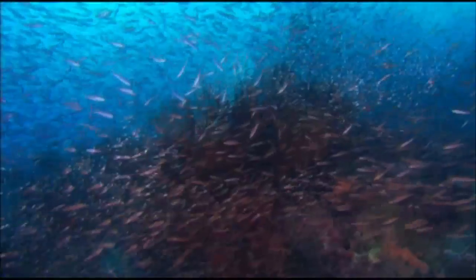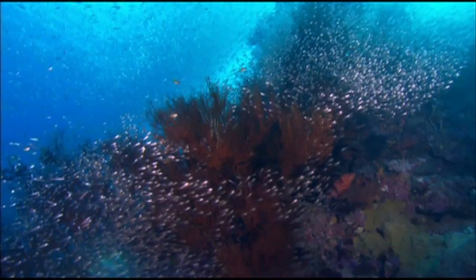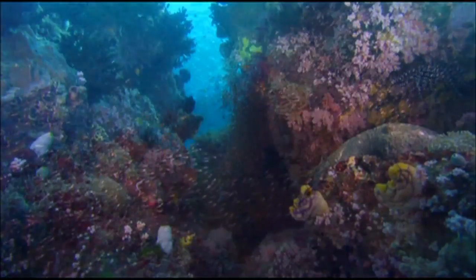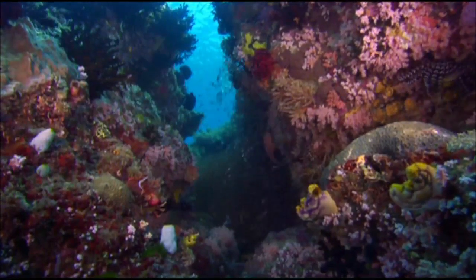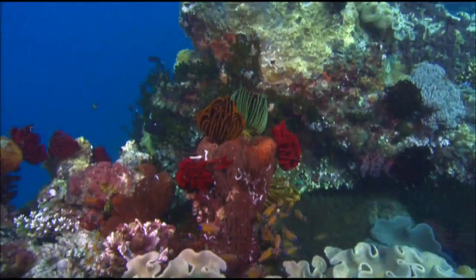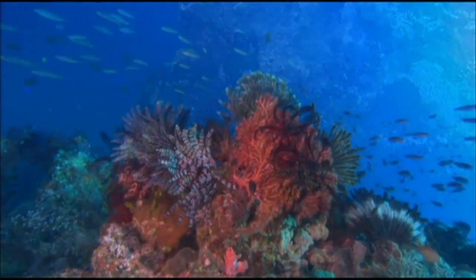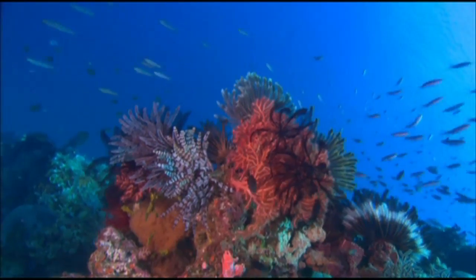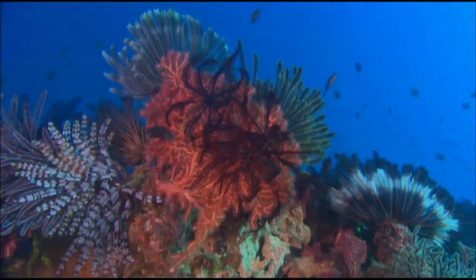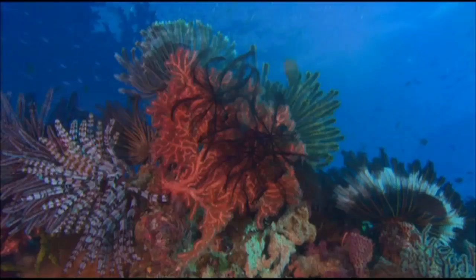A healthy coral reef is easy to spot. A complex structure awash with colour, variety and activity. This is a tangled tropical garden to rival anything on land.